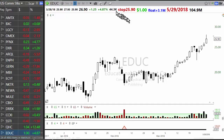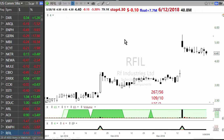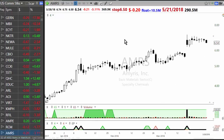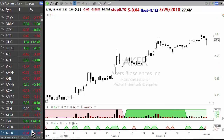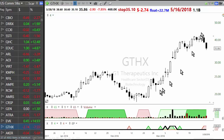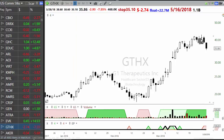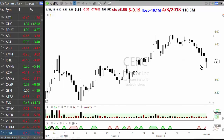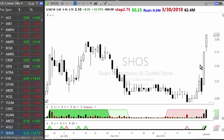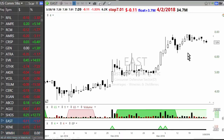Your number one go-to idea for finding shorts: anything which is extended, gone up in the last month or so 100%, is likely to correct. You can almost take that for granted. Anything holding up is going to break down ultimately — not something going sideways, but something really extended.